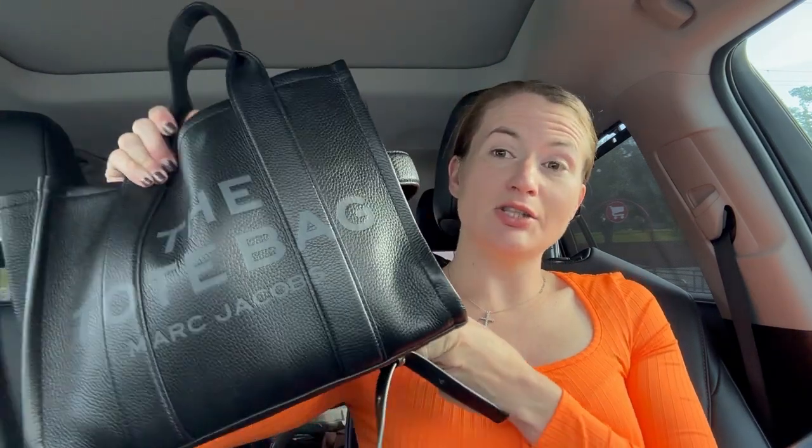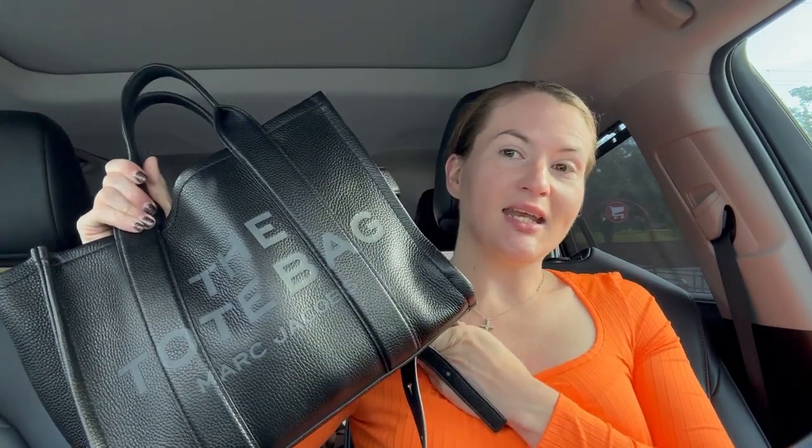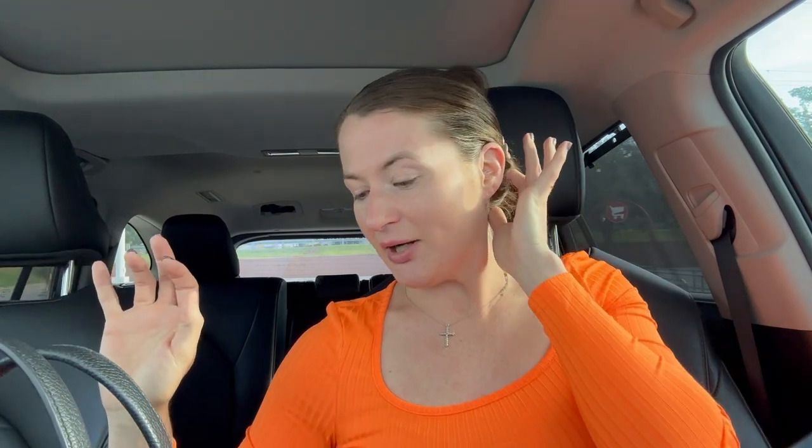One day I'll do a purse collection video because I have a lot of bags. I actually just bought a small tote bag from Marc Jacobs — it's black and white striped and I cannot wait for it to come in. I could do an unboxing with you guys if y'all are interested in purse videos. I promise I will be getting to those videos soon.